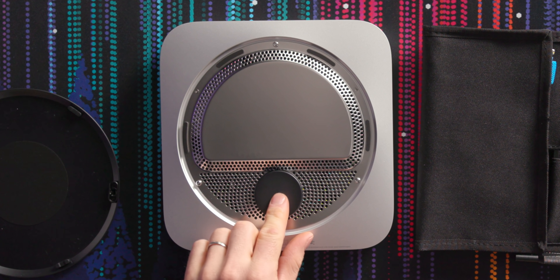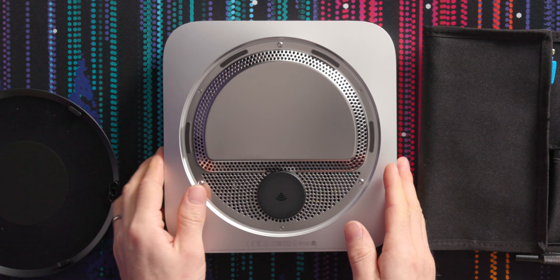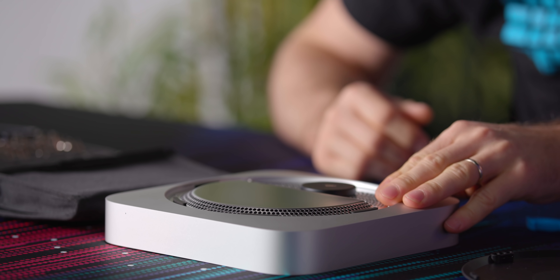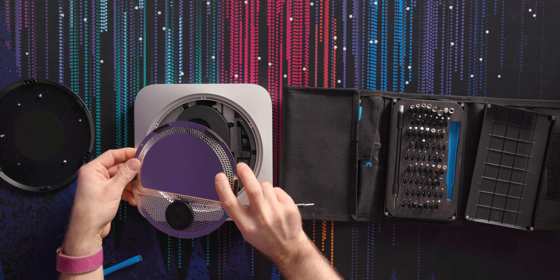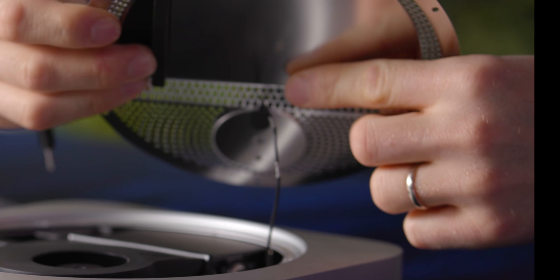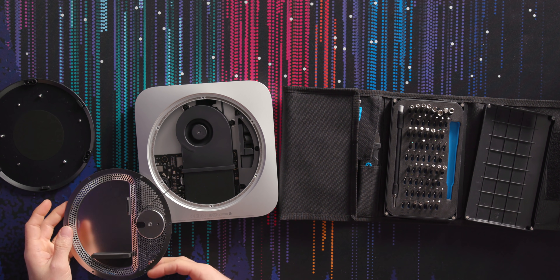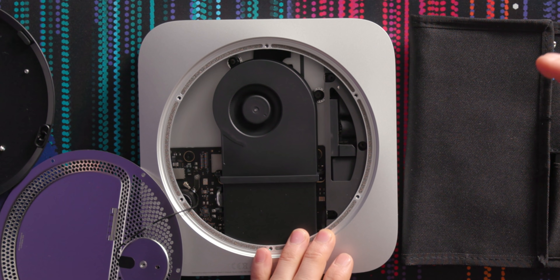There's some kind of cover for the wireless antenna, which makes sense because the entire rest of this device is encased in metal and your Wi-Fi won't work very well like that. It just pops out — goes into these little clips — and they've given you enough slack to just put it aside and get access to the inside. Wow, there is a whole heck of not a lot in here.